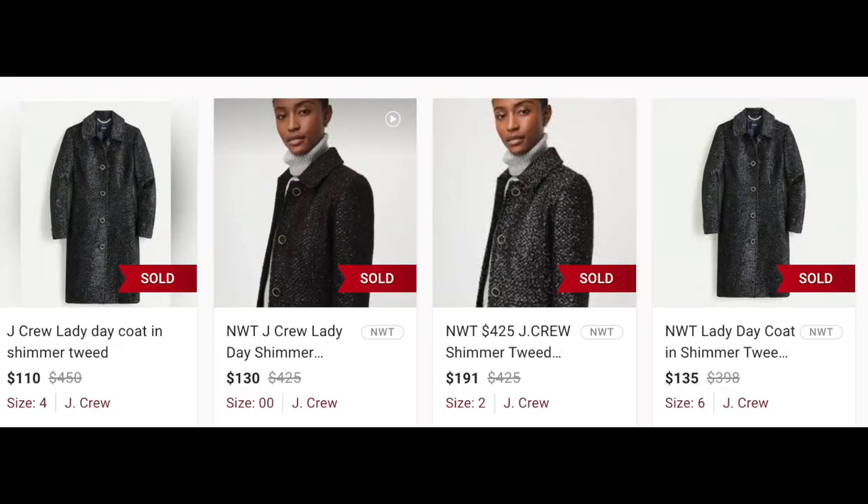I think I'm going to list mine for about $160. Recent comps sold between $110 to $160 — $110 being on the lower side, that was one not new with tag, and then $160 was new with tag, with a couple for $130 in between. Again, nothing in a plus size. I'm hoping that will work in my favor. So those were two incredible scores.